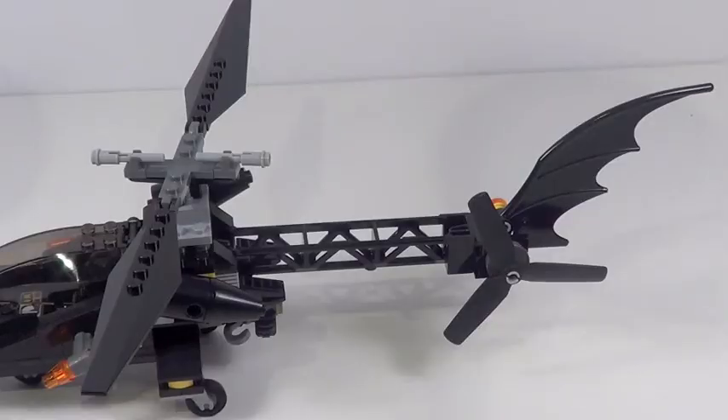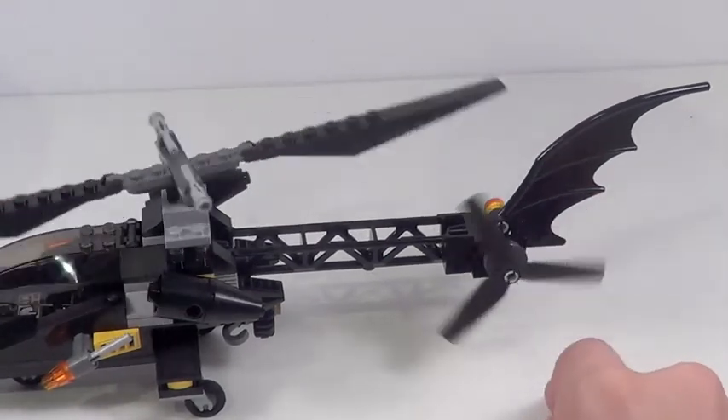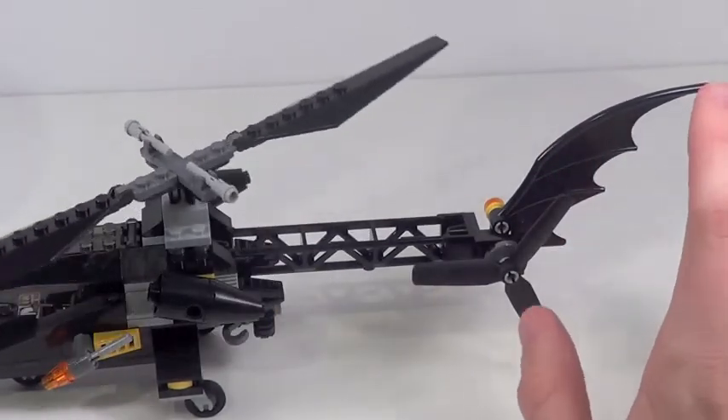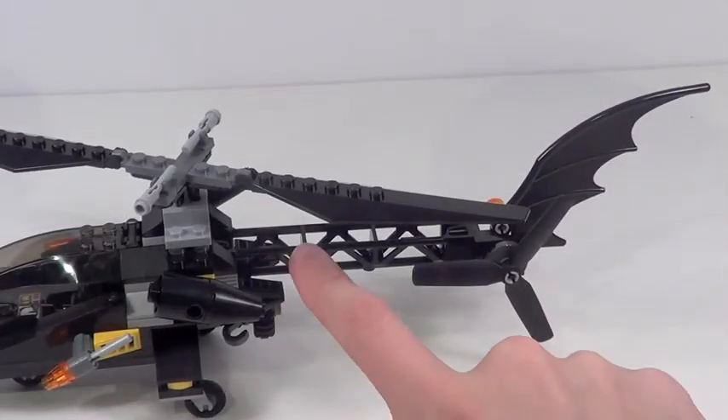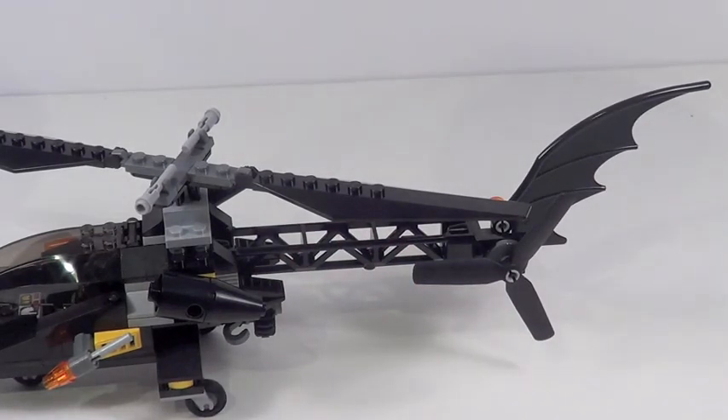Moving towards the tail end of this vehicle, the top blade here spins, which is pretty cool, and this back blade here spins as well. I love this piece used as the back fin, which is really cool. It's an interesting use of this piece to make the back fin — they use the same technique in the Joker helicopter. It's a very interesting use, and even if it looks a little bit odd to me, it's still a nice design. I'll give the LEGO designer some credit there.